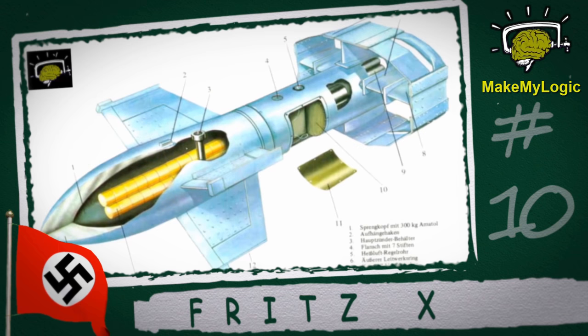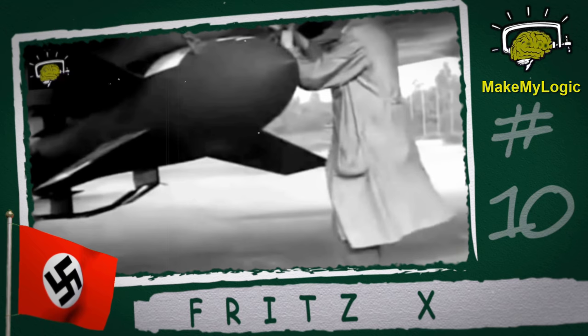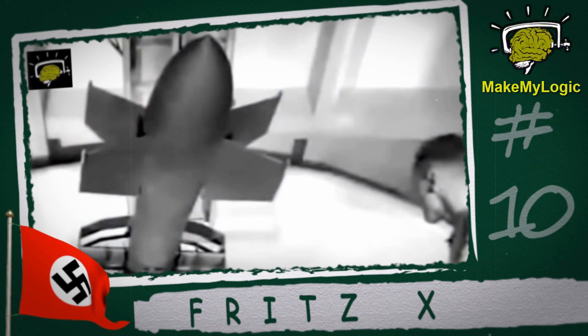Fritz X. Considered by many to be the grandfather of the modern smart bomb, the Fritz X was one of Hitler's most secret bombs. This radio-guided glide bomb was intended for use against heavily protected targets such as battleships and heavy cruisers, which wasn't a problem considering the warhead carried over 700 pounds of explosives.